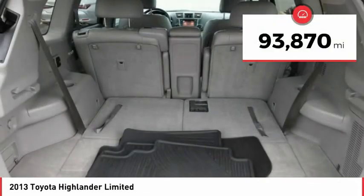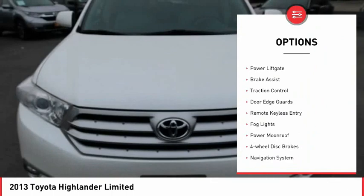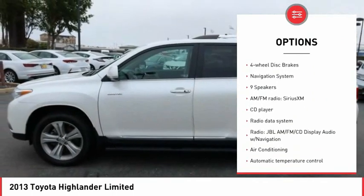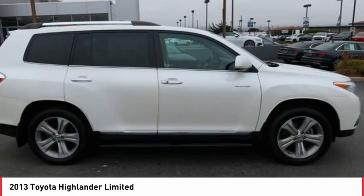This vehicle has less than 95,000 miles. Here are some of this vehicle's great options: electronic stability control, alloy wheels, power lift gate, brake assist, traction control, door edge guards, remote keyless entry, fog lights, power moonroof, and four-wheel disc brakes.